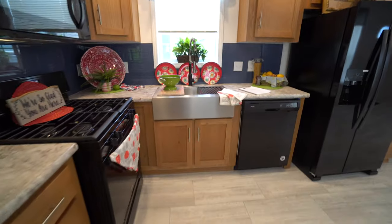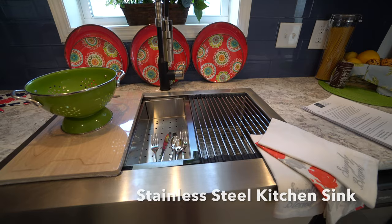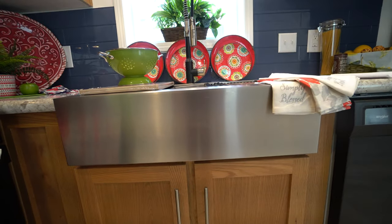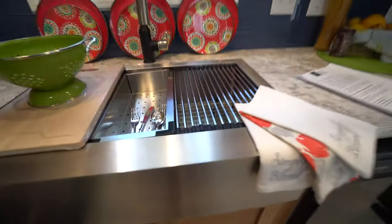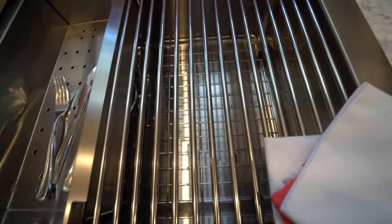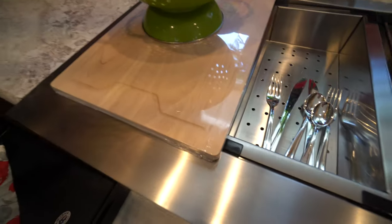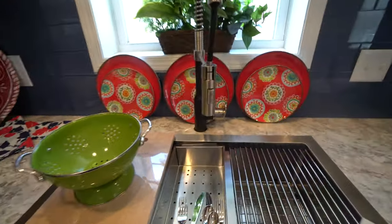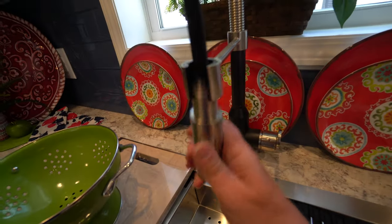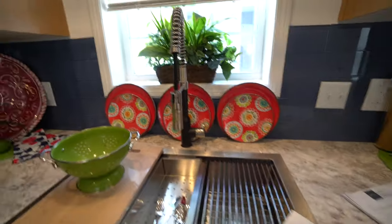We've got this beautiful K3 kitchen — the manufacturer calls it a farm sink. It's got this wonderful edge to the end, stainless steel, and then a whole bunch of pieces: a grated area here, another wire in the bottom to protect it, a colander, a cutting board, and the gooseneck faucet. All the pieces that go with this — it's got a little hose and a sprayer, and even the handle there. It's very pretty.